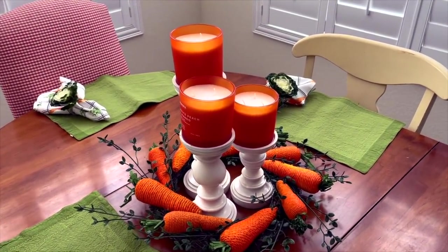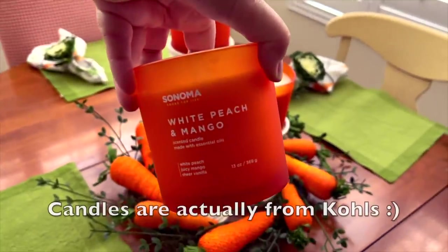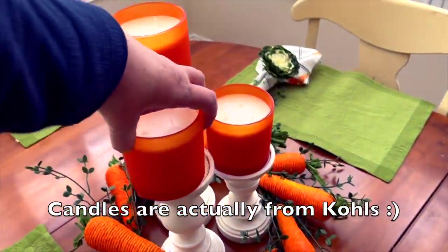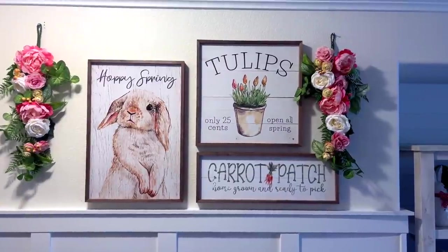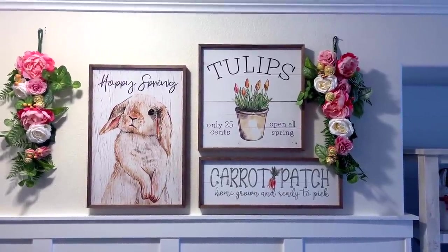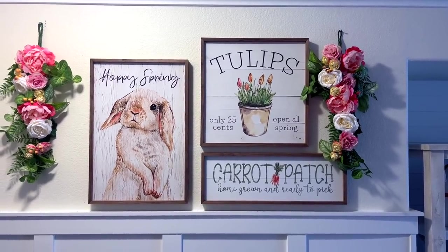I love putting it up early so I can enjoy it more. And I got these candles from Kirkland's — white peach and mango — it smells so good. I wish we had smell-a-vision! I also brought in my flowers, bunnies, and signs and they came out so cute. I'll link below where I got everything.